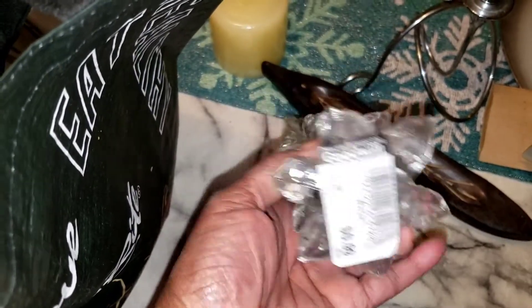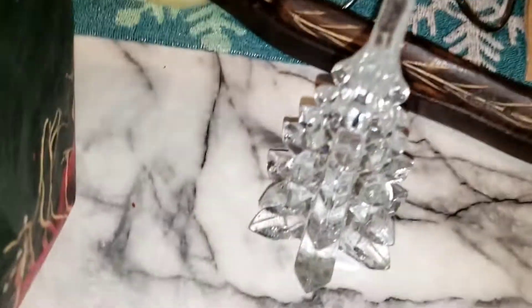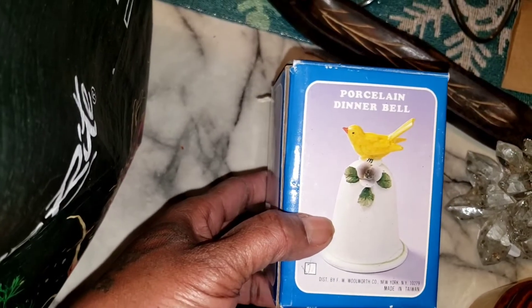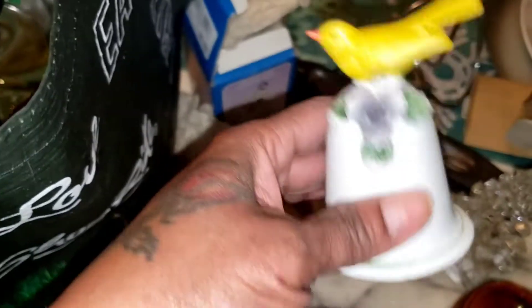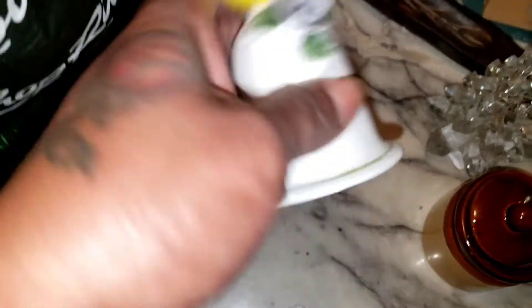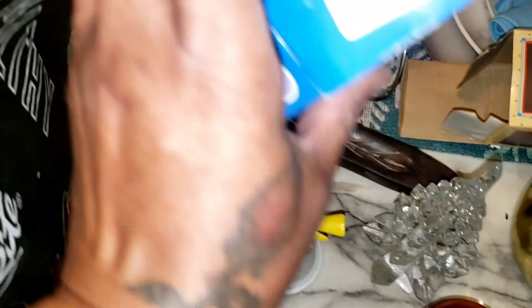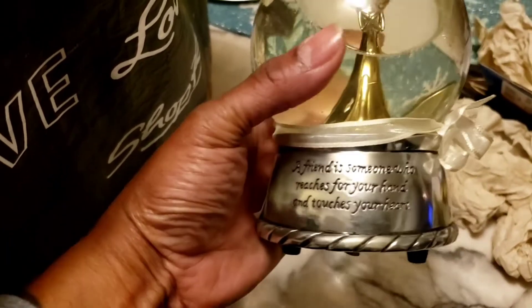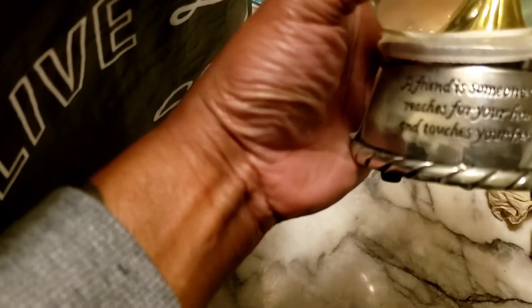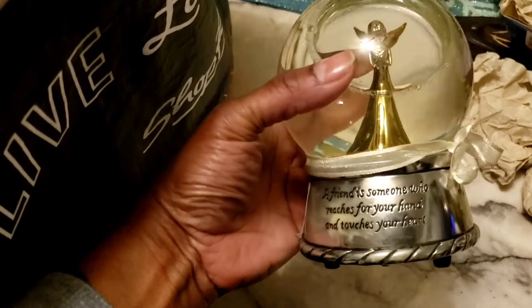Over here I got this little crystal Christmas tree for only 99 cents — it's heavy and really really nice. I couldn't pass it up. Then for 99 cents I got this porcelain dinner bell. It's just a cute little knick-knack for decoration. Then I got this snow globe for my daughter because she loves snow globes. It says 'A friend is someone who reaches for your hand and touches your heart.' It's so cute and it plays music.